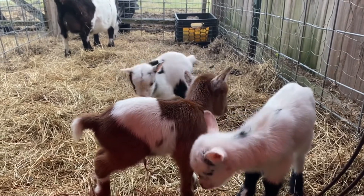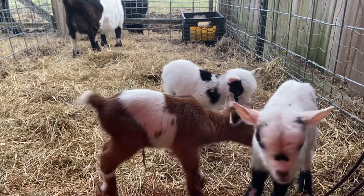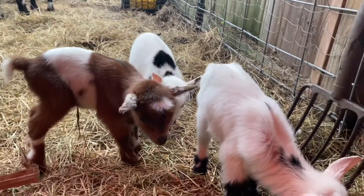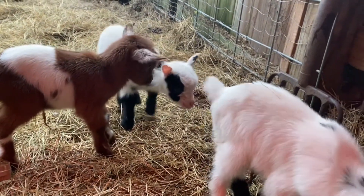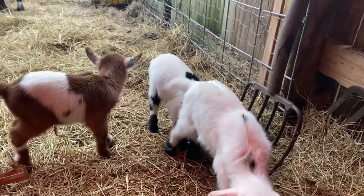If you're new here, we welcome you! This is Linda with Six Acres Farm and Rescue. If you've been following us a while, we do appreciate you always coming back, watching the videos, leaving a comment, and giving us a thumbs up. See you on the next one — and just hang on, these little babies are just going to keep playing for a few minutes.